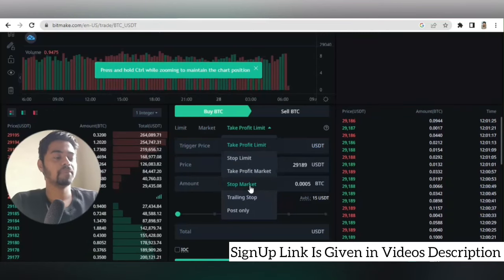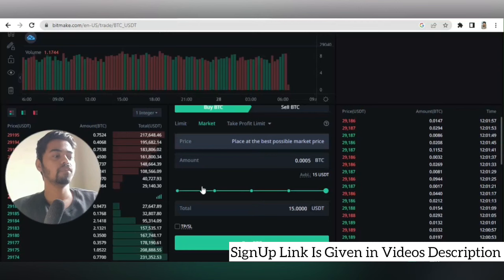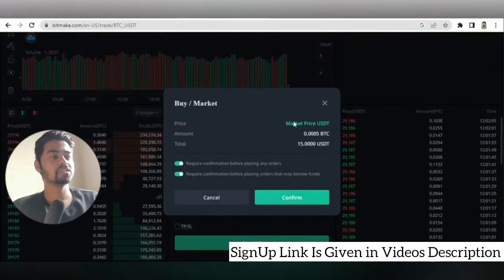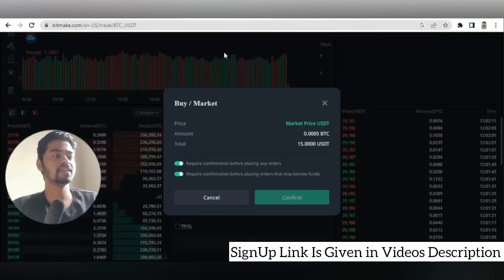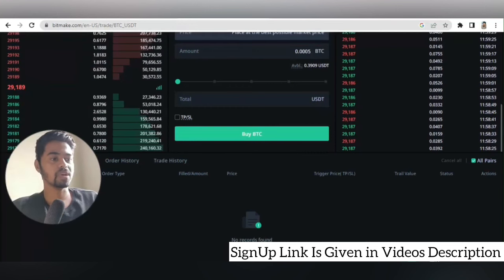The stop market option works for both take profit and stop loss. I am now buying BTC with 15 USDT — selecting the BTC pair, selecting market type, the price is at the current market rate, and the total will appear. Once I complete this interface, a confirmation window will appear. After confirming, you will see how much BTC you bought and with how much USDT.